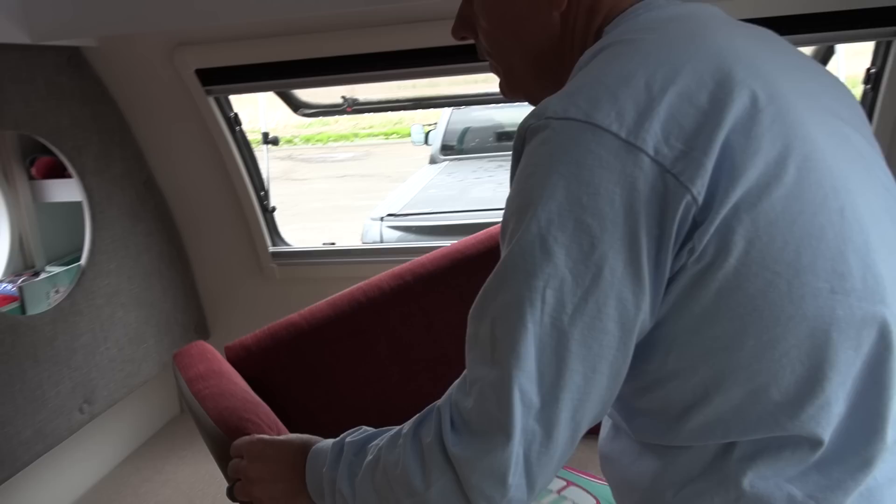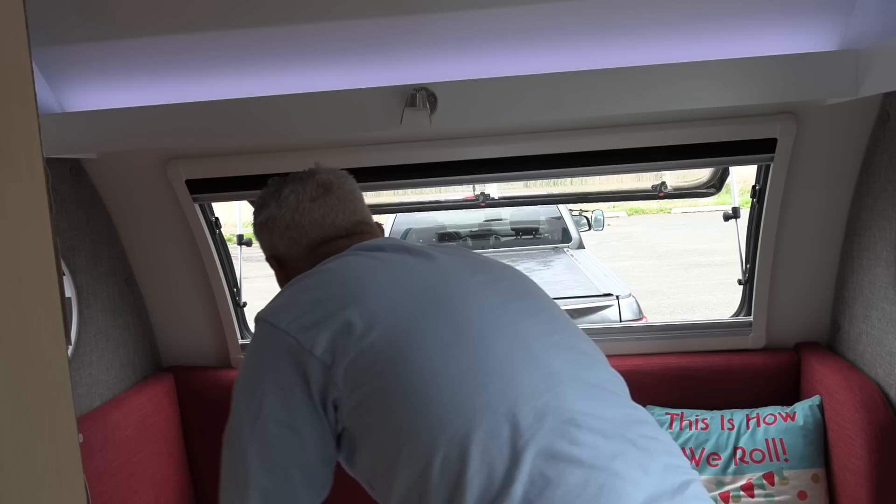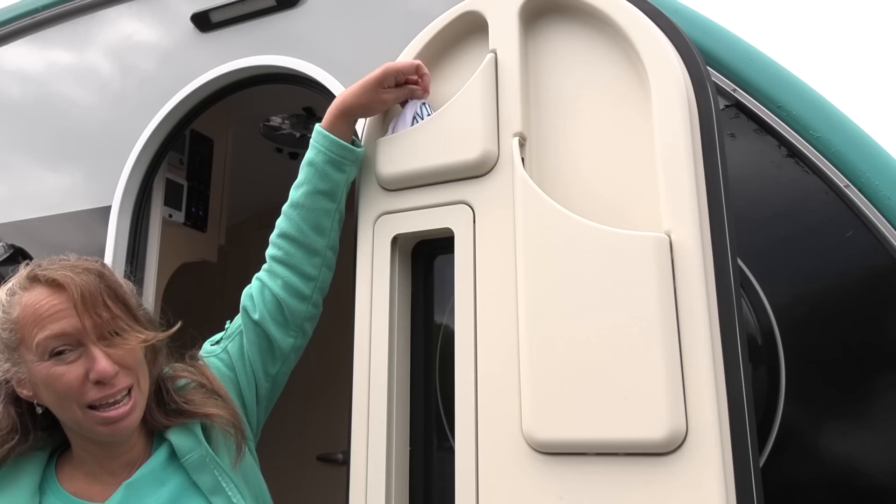In this configuration the dinette bed can be used as another sleeping area — it's 72 inches across. I'm 5'8" and I stretch out very well in this area. It can be used for sleeping, or we have camping friends whose dogs sleep here. Now we're going to take you outside because we have some really cool things to show you on the exterior of our trailer.